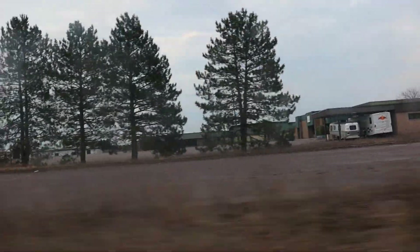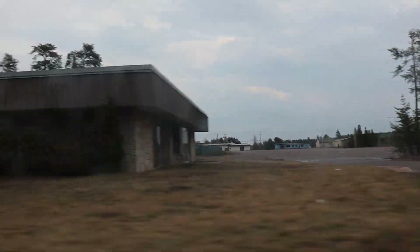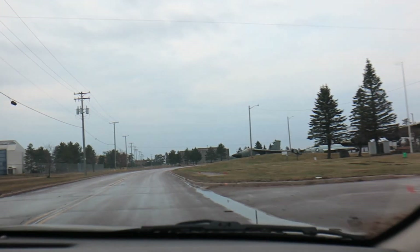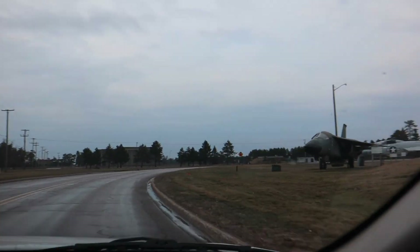That was the BX and the commissary there. There's the bank. The old plane's on display here.